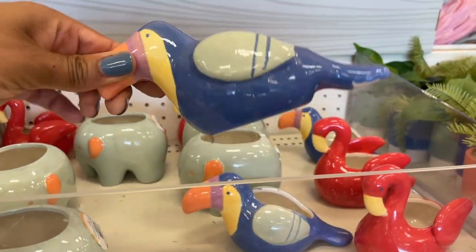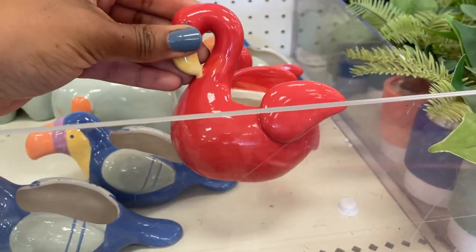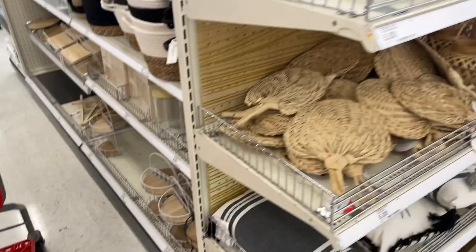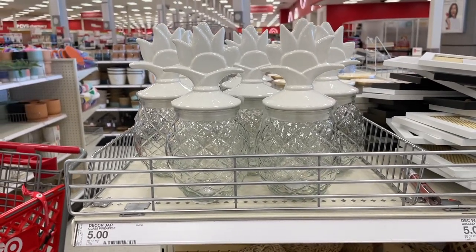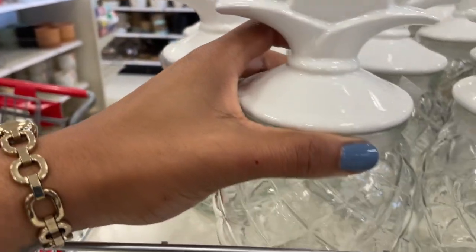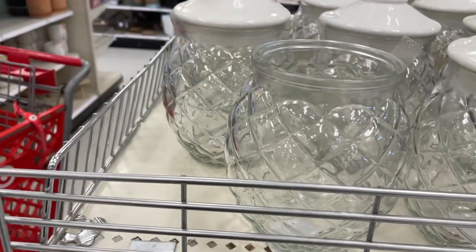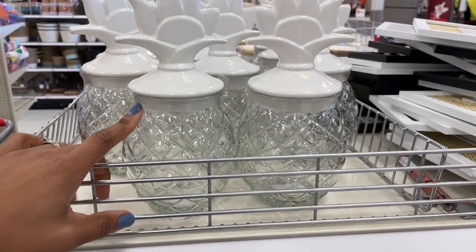There's a toucan planter also for three dollars, and I'll assume they're all three dollars. There's also what looks like a flamingo but without legs. And oh my gosh — look at this glass jar for five dollars! You could put little candies in it, put it on a desk — it has a little vacuum-seal top. You could also put cotton balls in it. So many options!